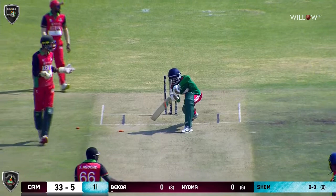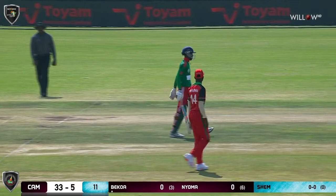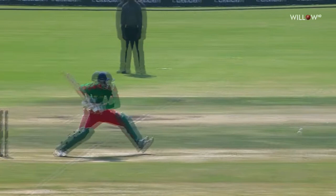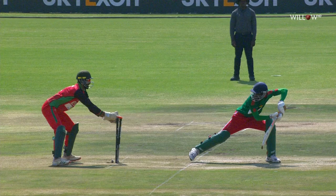Beautiful flight, drags his foot forward — does he get it down in time? No he doesn't. That's a lovely piece of stumping. Just as the foot was in the air, he's broken the stumps. That's a wonderful piece of wicket keeping.